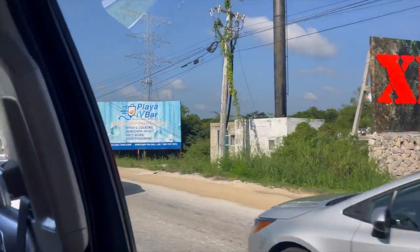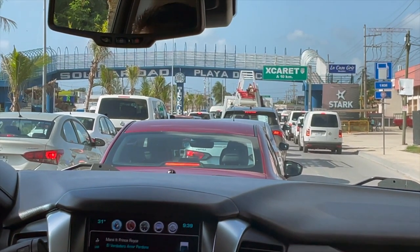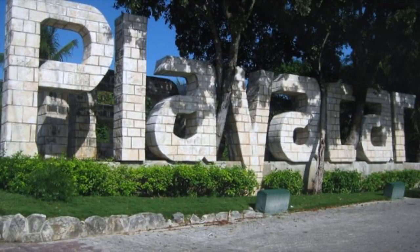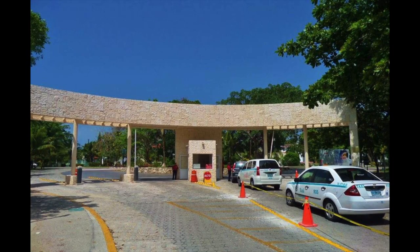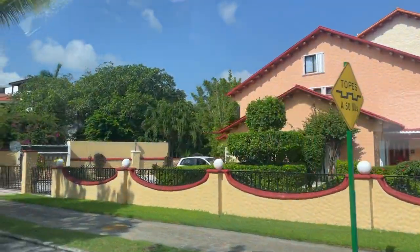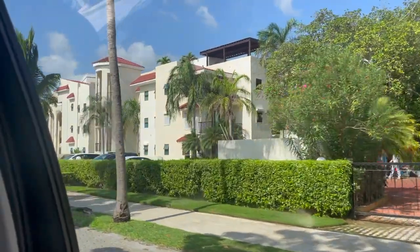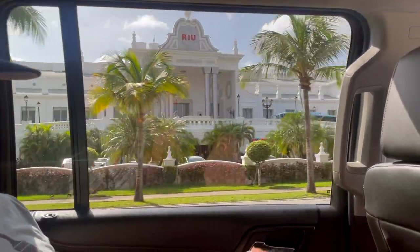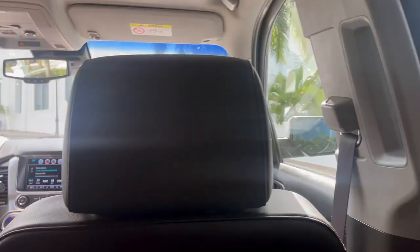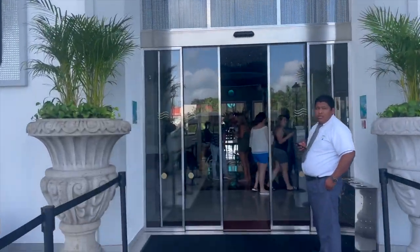Starting off our journey, I always tell you guys what shuttle service I use. We love Canada Transfers — it's a private round-trip shuttle service that cost us about $130 total to get to the Riu Palace. It's located in the gated community of Playa Carr, which I thought was so neat. You could see houses really close to the resort, totally different than anywhere we've been but still beautiful and neat to walk around at night. We had no traffic issues and got to the resort in about 25-30 minutes.